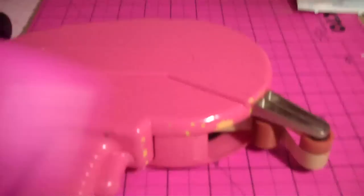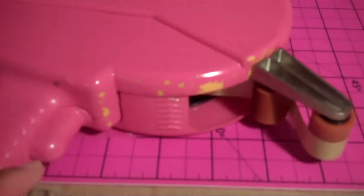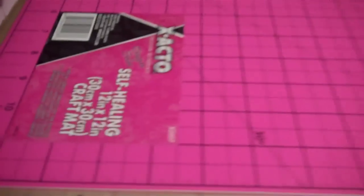My next item that I would say is a must-have would be an ATG gun. This is the 700. I also do have the new one that came out this year, and I did get this one this year as well — I kind of really just wanted to compare them. I had to buy the new one since I had a 50% off coupon. But this is a must-have: the ATG gun.